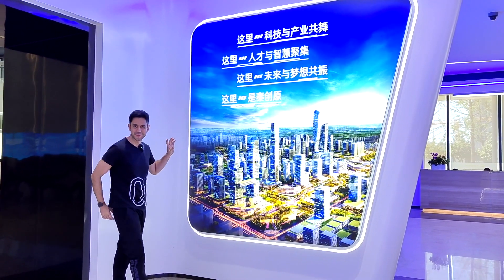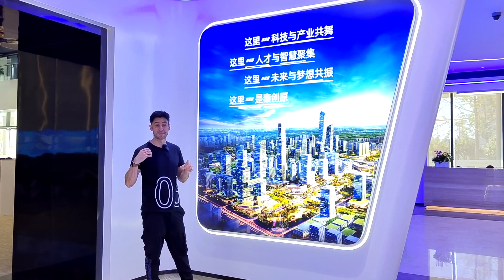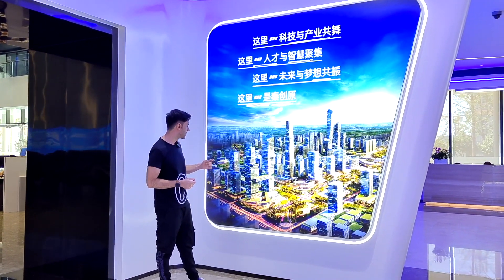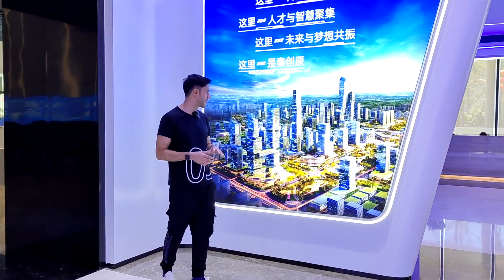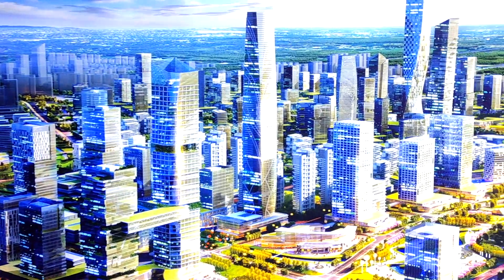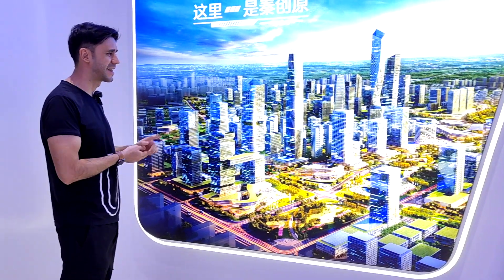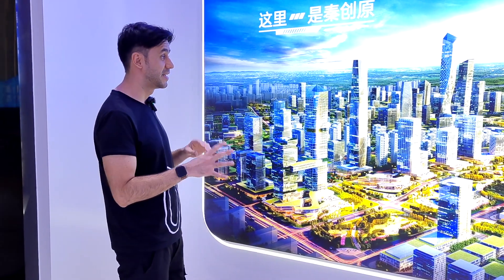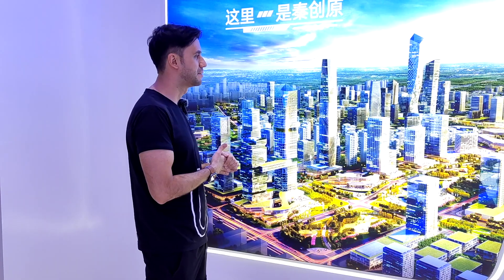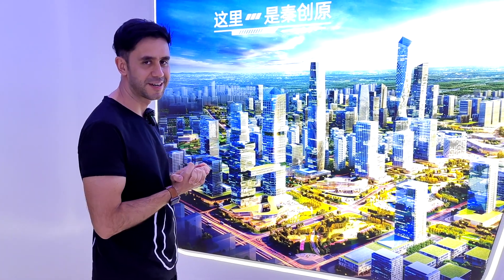They always make these kinds of renders to give you an idea of how this area will look in the future. This area is brand new — this building was open just last year — but here you can see how the area will look in the coming years: a huge city, a huge metropolis with high-rise buildings, lots of parks and trees. I have no doubt that in the next few years it will look very similar to this, and maybe we'll come back to check if it actually does.